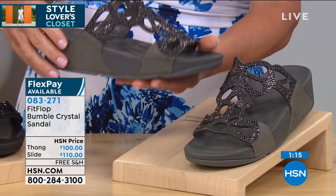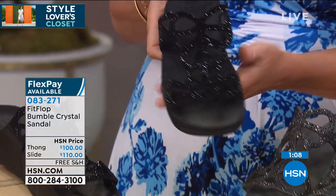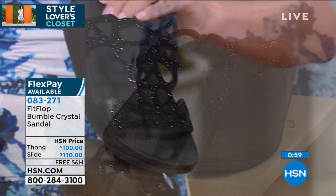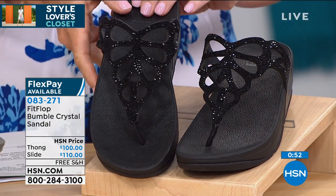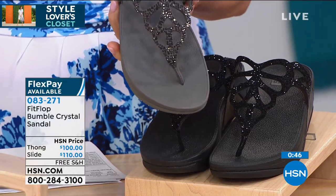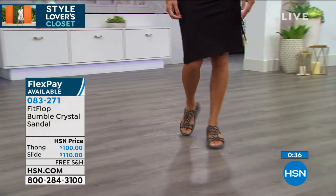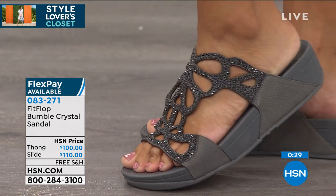Only 180 left in the pewter slide. In black there are only 13 left in sizes 8 or 9 — va va voom. Now for the thong version: classic black with the same cutout design, then pewter — very limited — and also available in gold. It looks like a butterfly landed on your foot. All free shipping and handling, also available on three free credit card payments of $33.33. We're in the midst of our Style Lover's Closet getting you ready for summer.